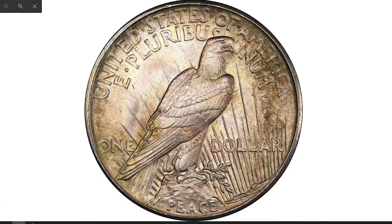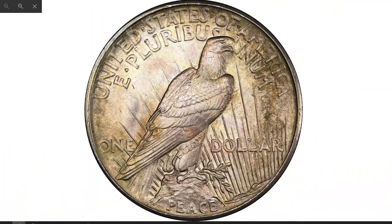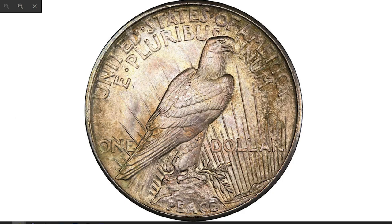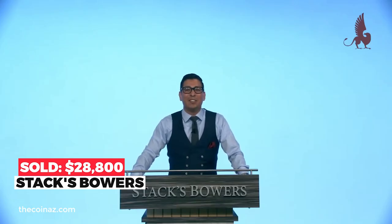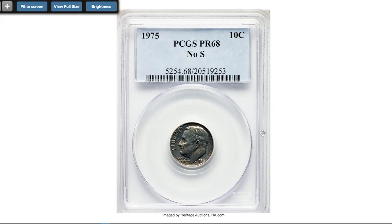Moving on to this 1921 Peace Dollar graded mint state 67-plus — very rare with such high relief. Extremely beautiful iridescent toning in pastel pink, gold, apricot, powder blue, and olive graces the surfaces of this extraordinary high-relief Peace Dollar. Both sides are frosty, exceptionally smooth, and very close to superb gem quality. This example is far superior to what is typically seen in survivors of this challenging issue. Sold in 2024 for $28,800 at Stack's Bowers.